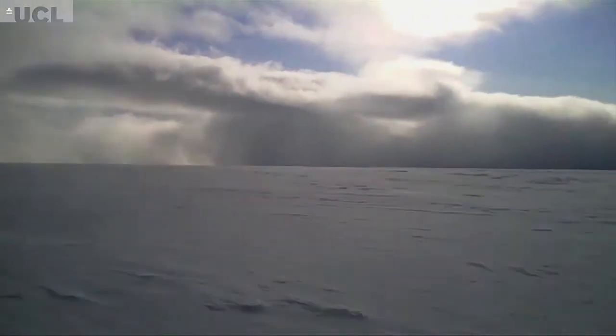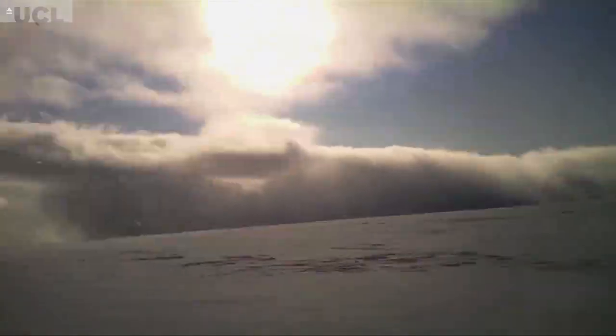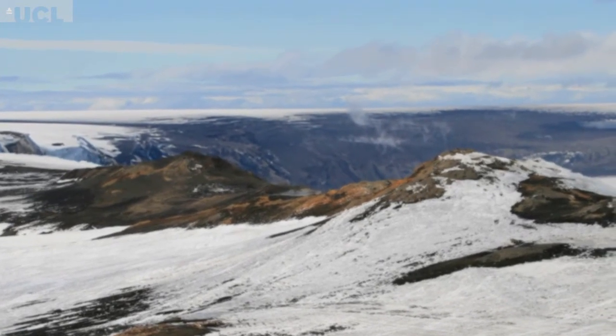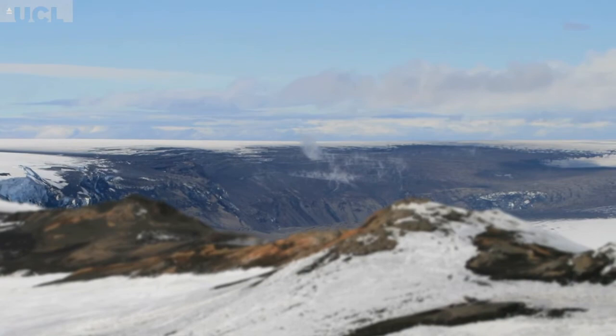Going to some of these places where very few people have been able to go is really quite special — particularly going to the Grímsvötn caldera crater in the ice. That was very cool. It was two weeks old and very few people had gone up to see it. Standing on the edge of this crater thinking, this erupted literally two weeks ago and we're here standing right on the edge of it — that's really awesome.